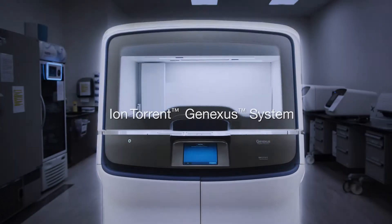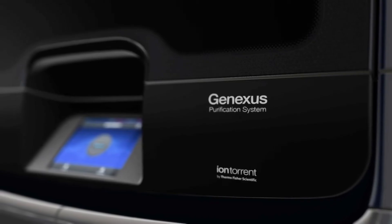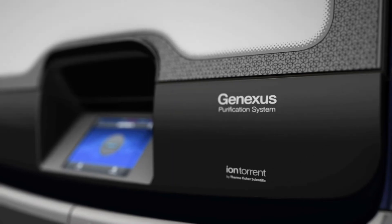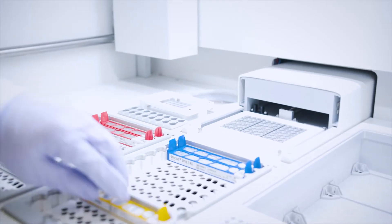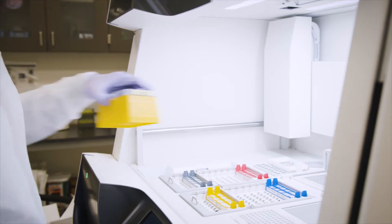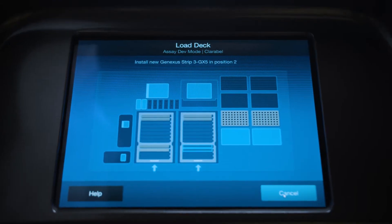Introducing the new Ion Torrent GeneXus system — the world's first truly turnkey next-generation sequencing solution. It delivers single-day turnaround time from biological specimen to report, with just 10 minutes of hands-on time and two user touchpoints.